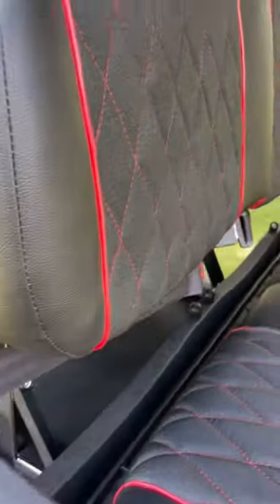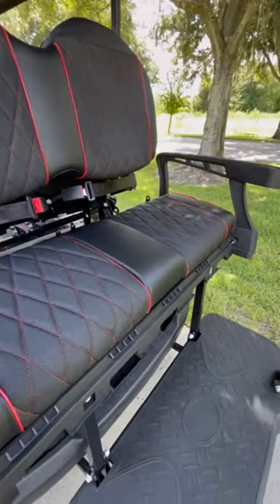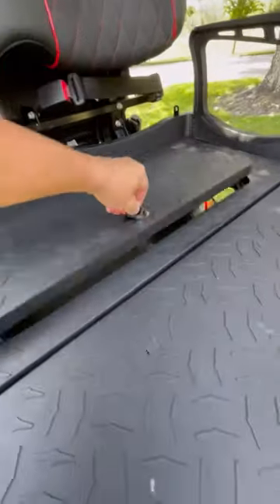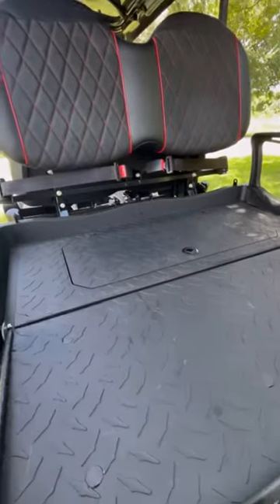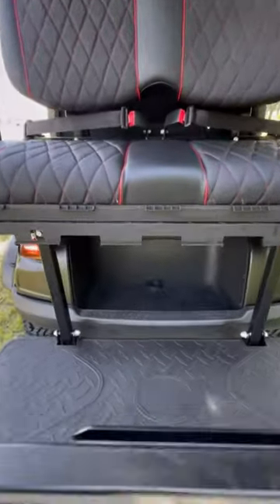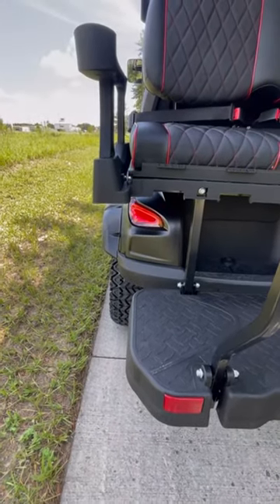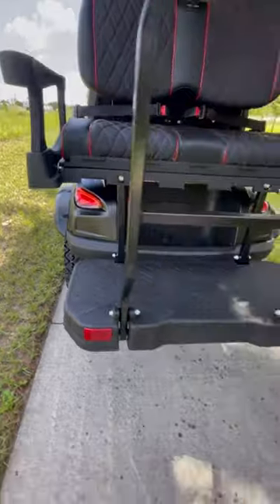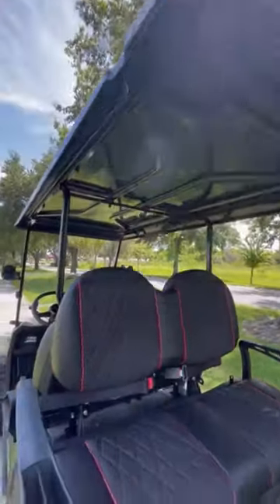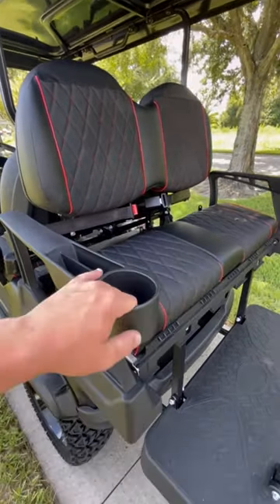You've got seatbelts in the rear as well. The rear seat does fold down and it has a latch, a grab handle, and rear storage below. It's got full LED rear and front lights with turn signals, and a full extended top roof.